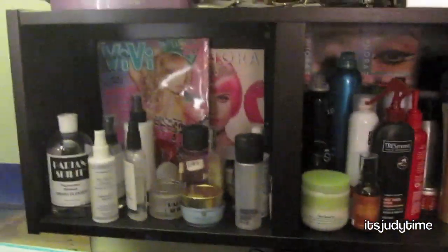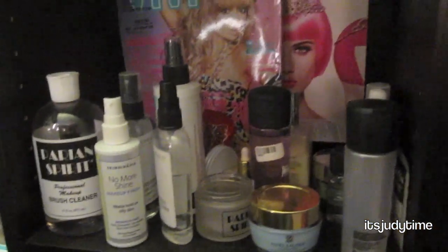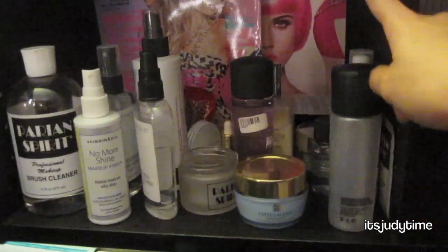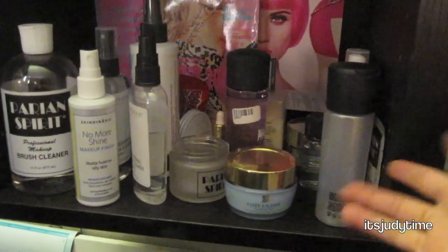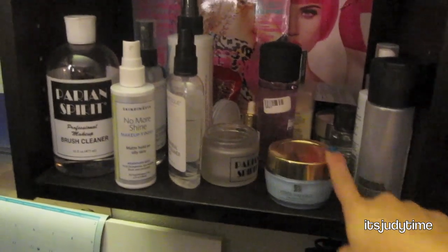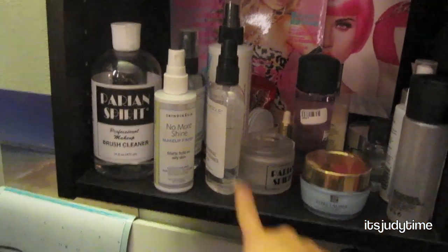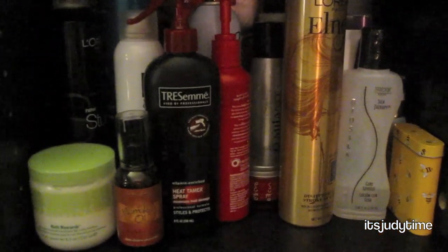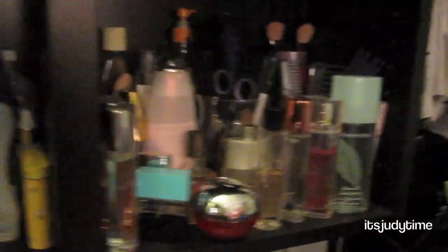Looking to my right I have my shelves. On the first section on the left I have the stuff I turn to in the morning: Fix Plus for foiling eyeshadow, my moisturizer, brush cleaner, and my face finisher. Then I have my hair products — hair spray, heat protectant — and perfumes on that side.